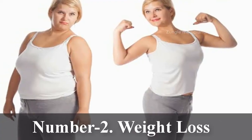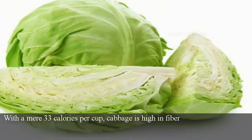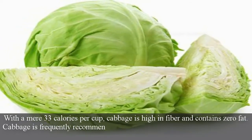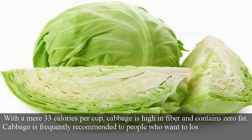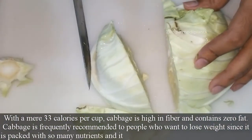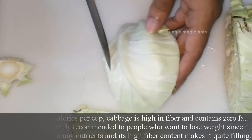Number 2: Weight Loss. With a mere 33 calories per cup, cabbage is high in fiber and contains zero fat. Cabbage is frequently recommended to people who want to lose weight, since it is packed with so many nutrients and its high fiber content makes it quite filling.